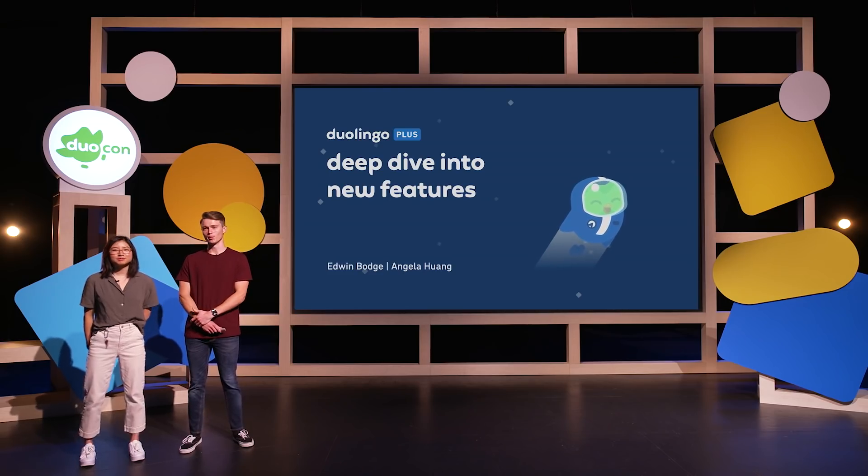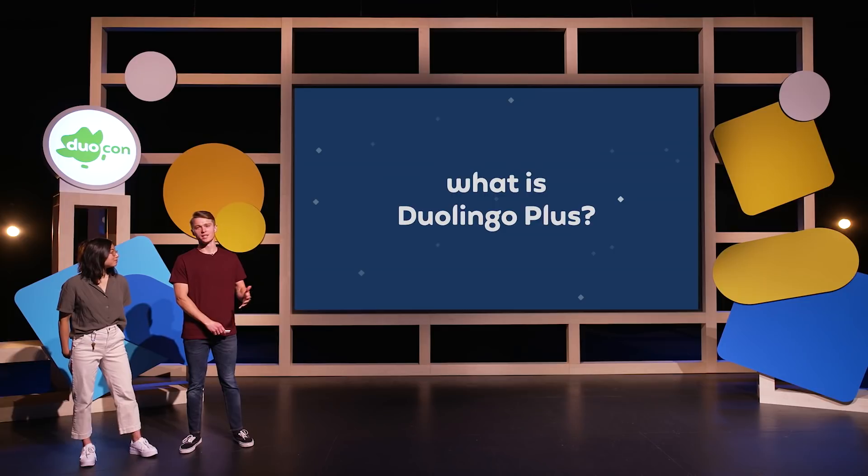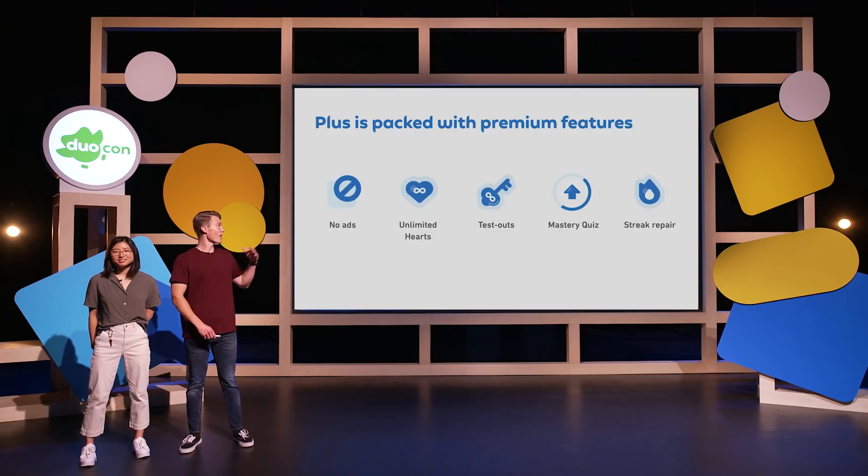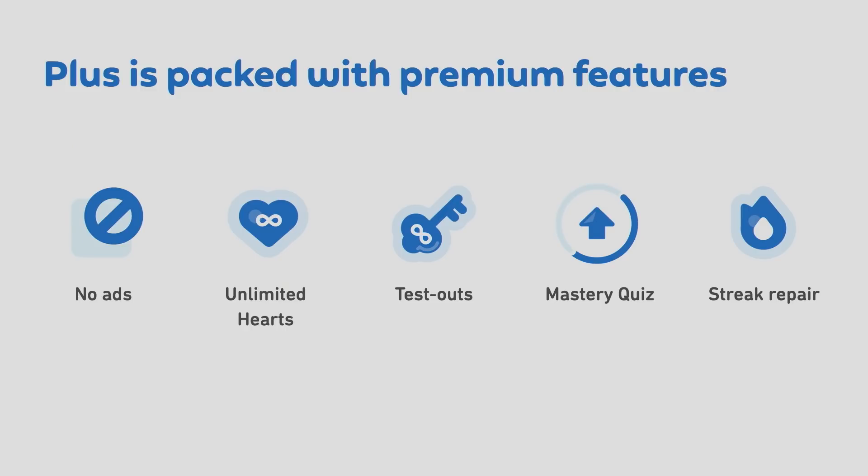We're so excited to be here with you today to introduce a few new features coming to your app soon. But first, we want to set a little bit of context. What is Duolingo Plus? Well, Duolingo Plus is the most efficient, personalized, and fun way to learn a language on Duolingo. And while all of our learning content is available for free, Plus is packed with premium features designed to help you maximize your time on Duolingo and have a more seamless and efficient language learning experience. Before we introduce anything new today, we just want to set a little bit of context with our five core features.